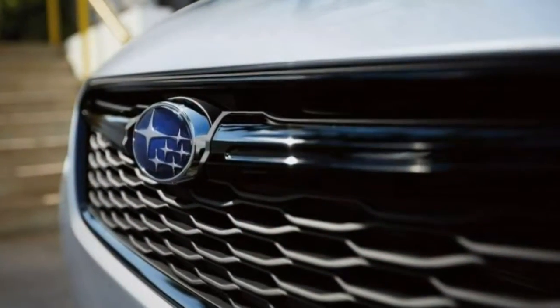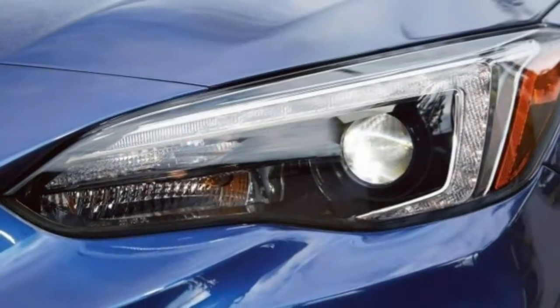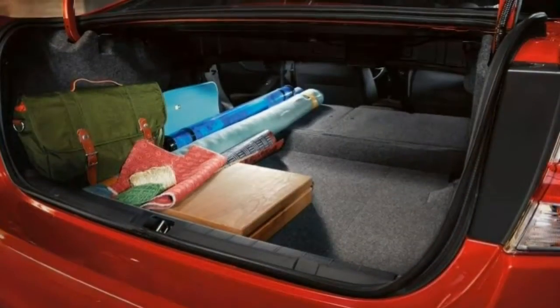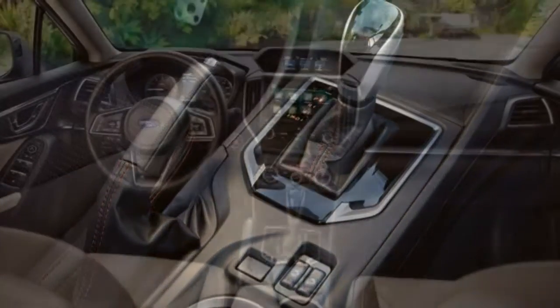Steering is quick, responsive, and generally pretty sporty. For a car in this class, there is a lot of steering feedback, especially in the Sport and Limited trims. Most buyers will be happy with the level of steering effort and good on-center feel.